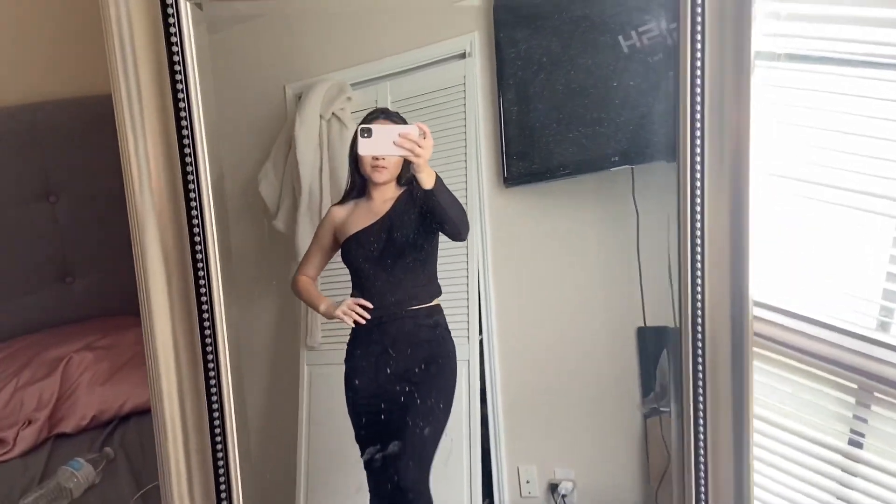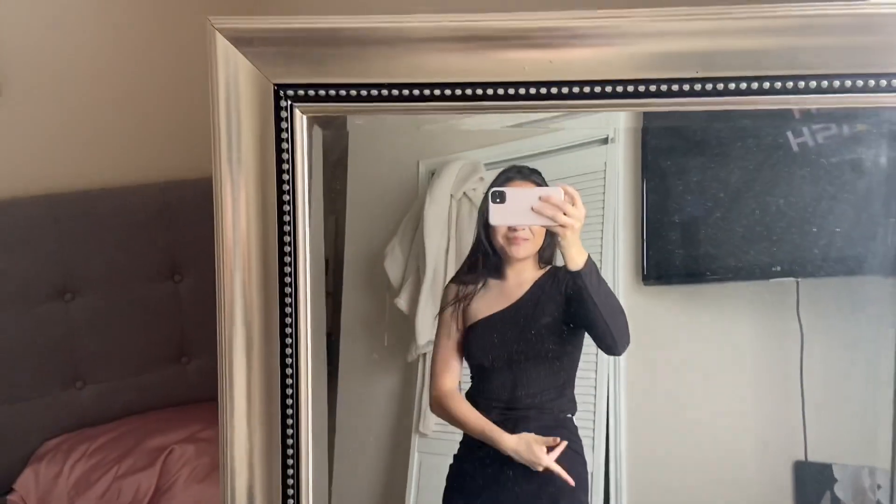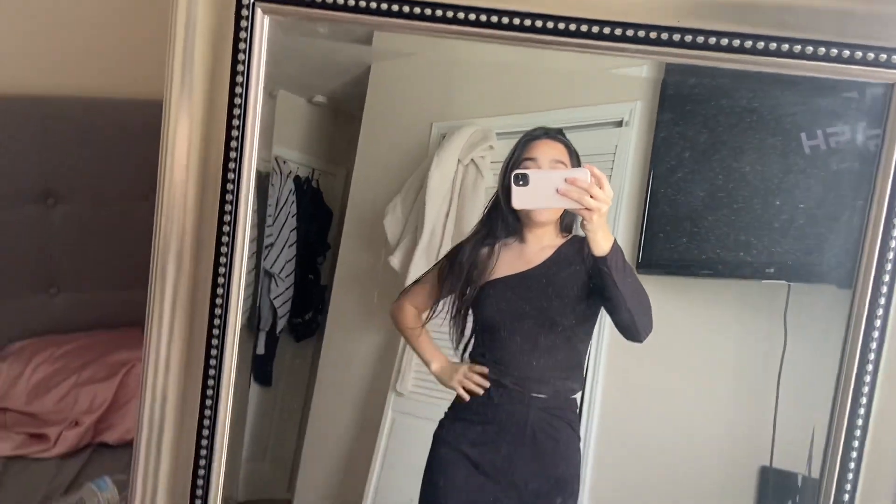This outfit is absolutely terrible — the heels, everything. This has to be the worst outfit yet. What is this top with the skirt? I want to take this off. I rate it a zero out of 10 — I thought it was going to look so good but it looks absolutely horrible. These outfits have not been going well, especially this one. I don't know if it's because my hair is messed up or because the outfit itself is horrible.